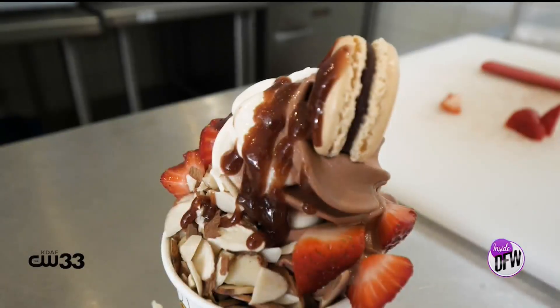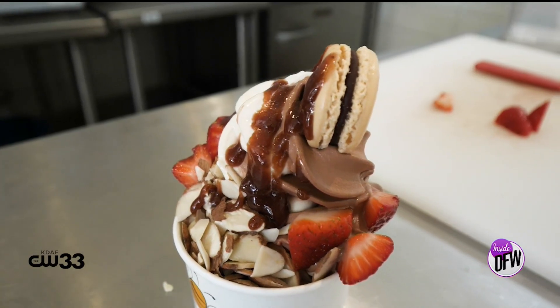You can't really save unsold bakery items. Whereas with ice cream, you can freeze the bags of ice cream mix. And even with our toppings — a lot of them are brownies and fudge — we can keep them pretty fresh in the freezer and just thaw them out when we need them.